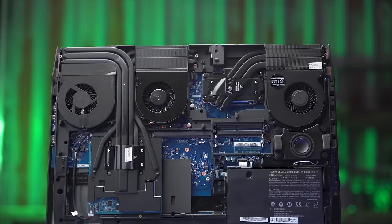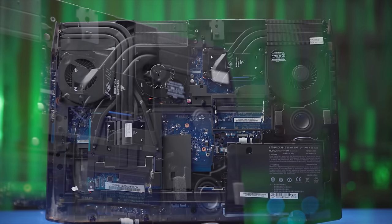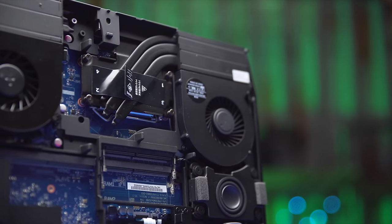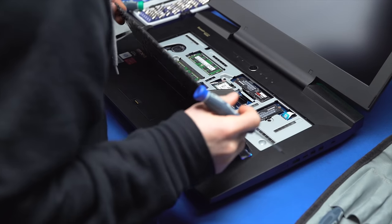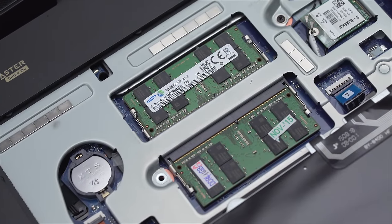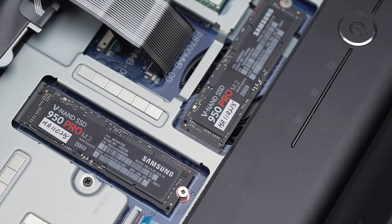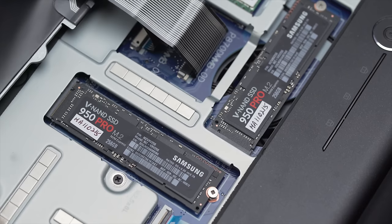First things first — that is a desktop LGA 1151 socket hidden away under all of those heat pipes, connected to one of the three heatsink fin arrays at the back of the laptop's chassis. And it is full of none other than a full desktop Core i7-6700K Skylake quad-core. And the holy balls doesn't end there — prying up the keyboard reveals two 16-gig sticks of DDR4 memory, giving this laptop a maximum capacity of 64 gigs. Portable workstation, anyone?